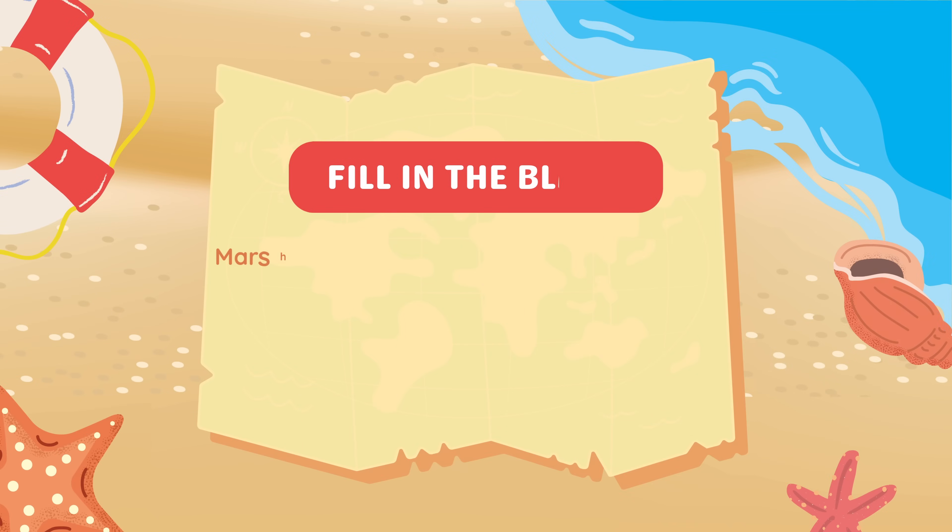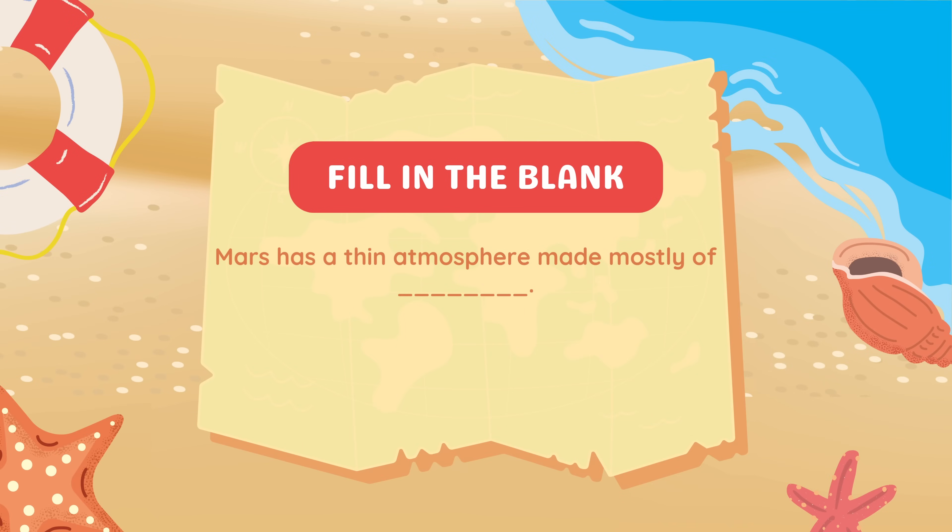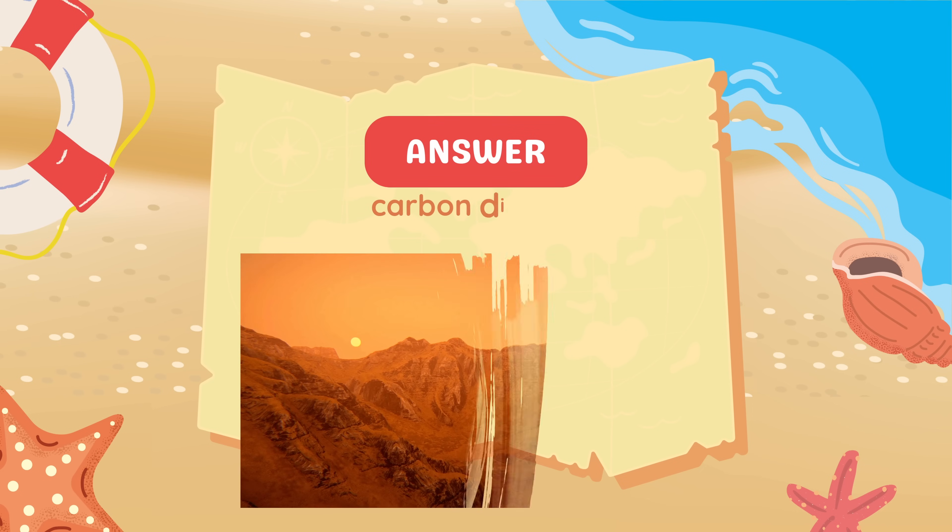Fill in the blank: Mars has a thin atmosphere made mostly of blank. Answer: Carbon dioxide.